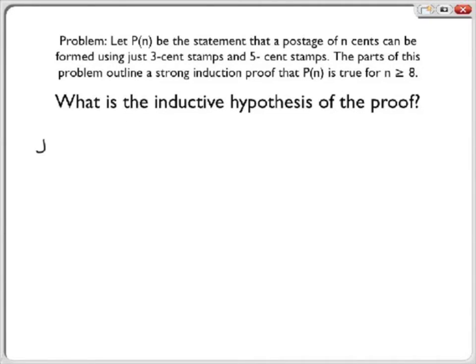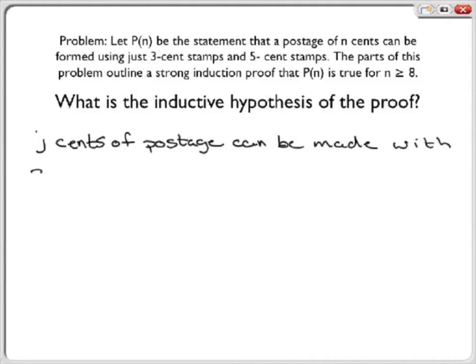Next we show the inductive hypothesis of the proof, which is that j cents of postage can be made with 3-cent and 5-cent stamps for 8 less than or equal to j, which is less than or equal to k, assuming k is greater than or equal to 10.